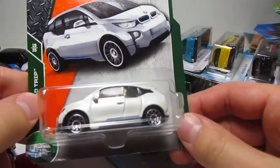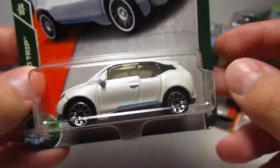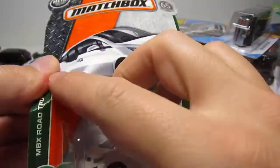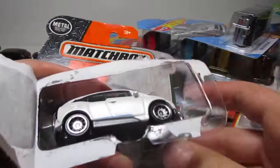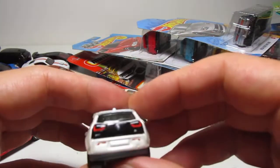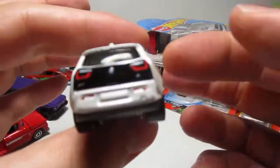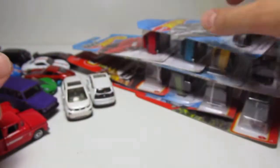Beautiful white BMW i3. And I have another one right here. Amazing, amazing, amazing.